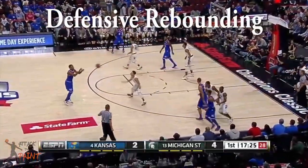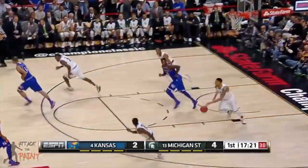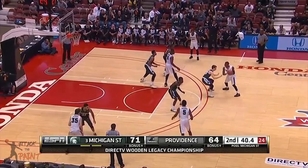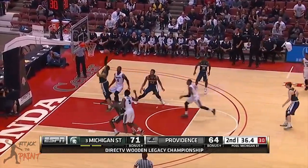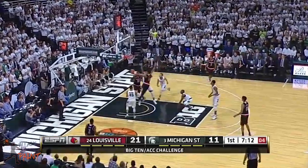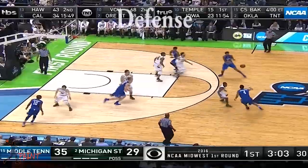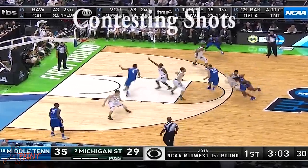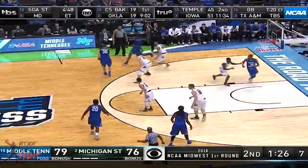He grabbed about 7.5 rebounds per game, which is quite impressive for a guard. He's not very athletic, so he got most of his boards by just hustling for the ball after a miss. Valentine has a 6'11 wingspan, so he has good length for his position, and he's able to bother some shots as a result.